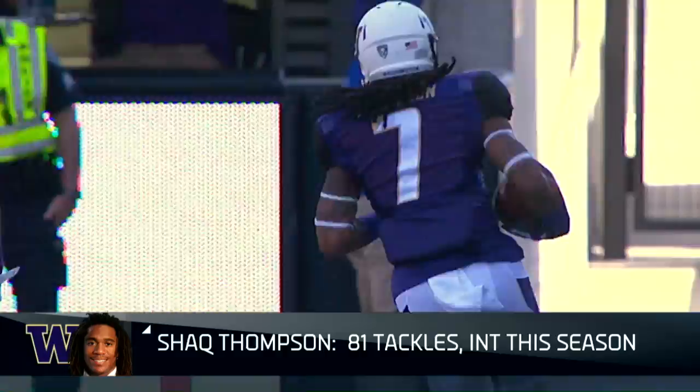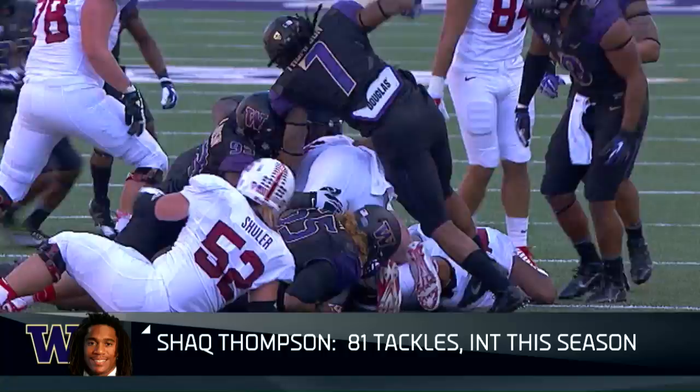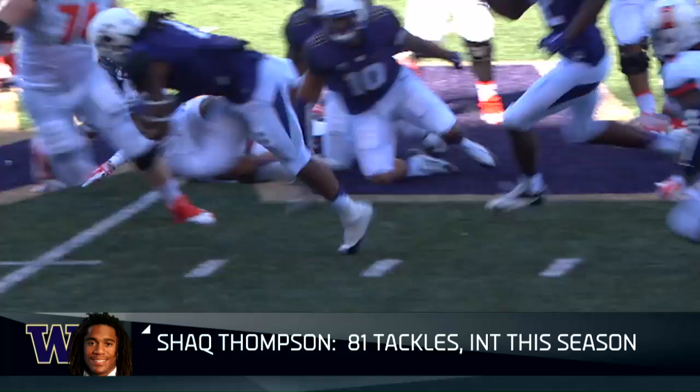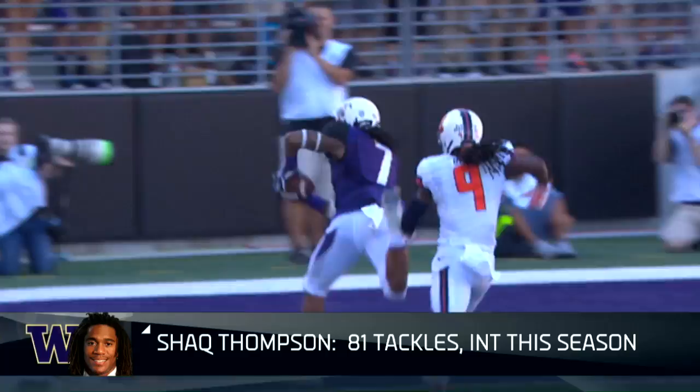Explosive athlete — a guy that has tremendous speed, quickness, and burst. A guy that's a natural playmaker, very disruptive. When I'm evaluating defensive players, particularly linebackers, I want guys that are always around the ball. Shaq Thompson is one of those guys, always hunting the ball, intercepting passes, making plays on fumbles and fumble recoveries. In a 4-3 defense as a weak side linebacker — your designated playmaker — I think you're getting a guy that can make an instant impact in the National Football League.